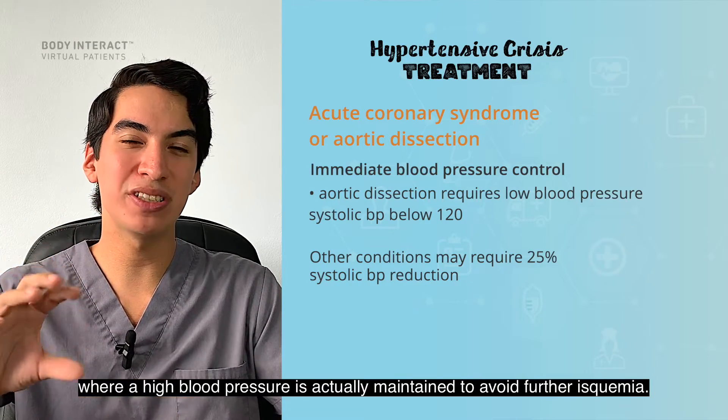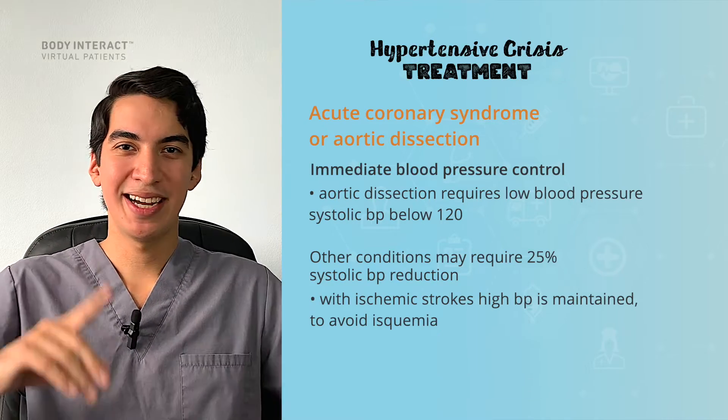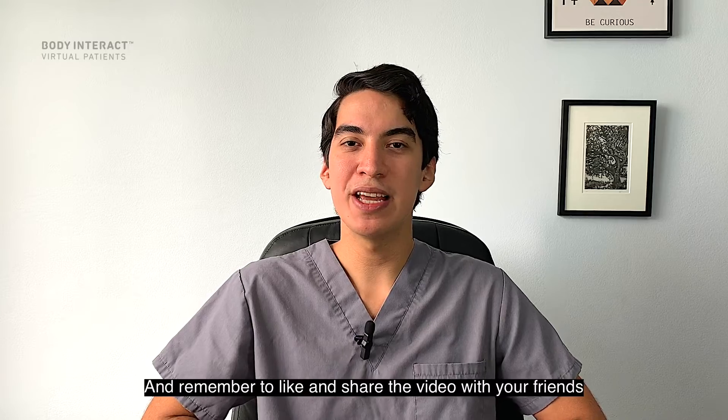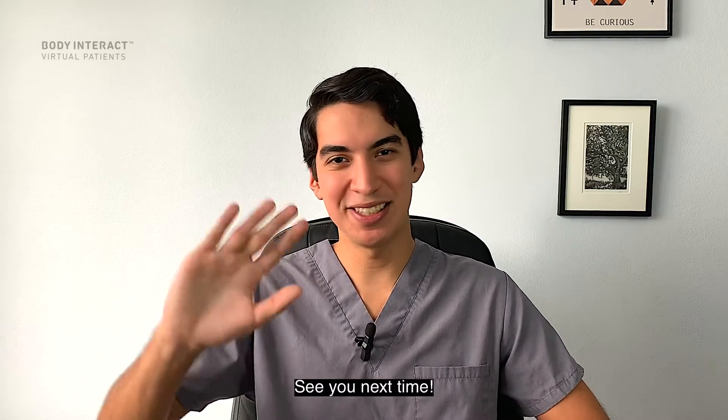I hope you have learned the basics about hypertensive emergency. Remember to like and share the video with your friends, and comment below if you have any questions or comments. See you next time!